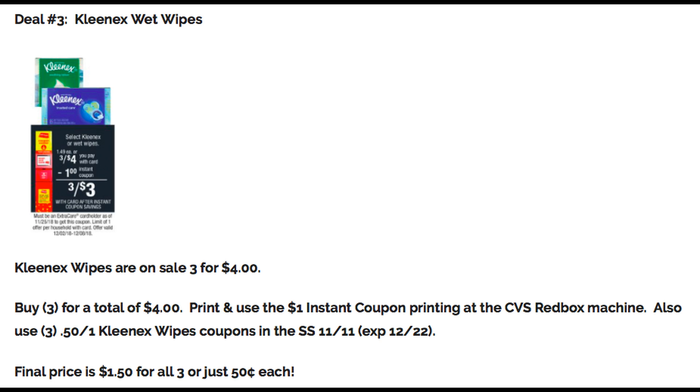Deal number three is a great deal on Kleenex Wet Wipes. I like to have these in my purse for easy cleanups — spills in the car, simple things — they're really useful. They are on sale three for $4. Grab three of them; your total is $4. Head to the Redbox machine and print and use the $1 instant coupon we'll be printing there for the week of December 2nd through the 8th. Also use three of the $0.50 off Kleenex Wipes coupons from the 11/11 SmartSource insert — those expire December 22nd. Final price after the instant coupon and manufacturer coupons is $1.50 for all three, or only $0.50 each.